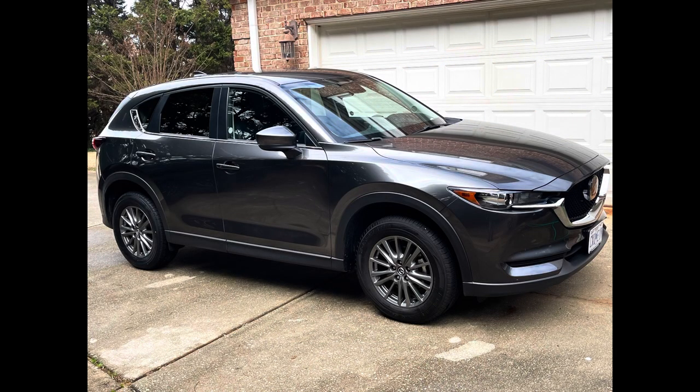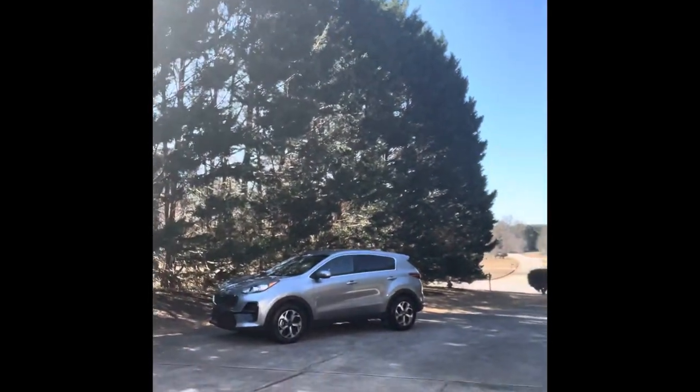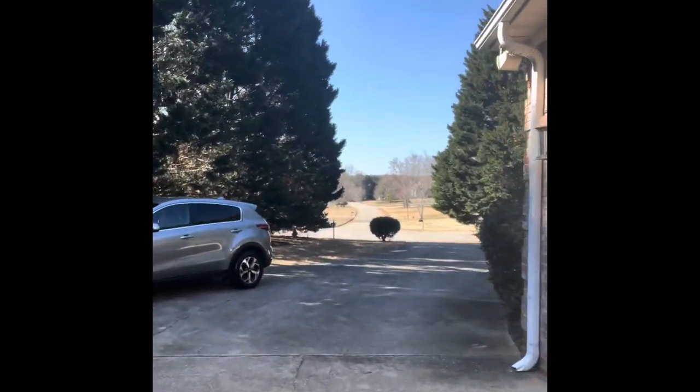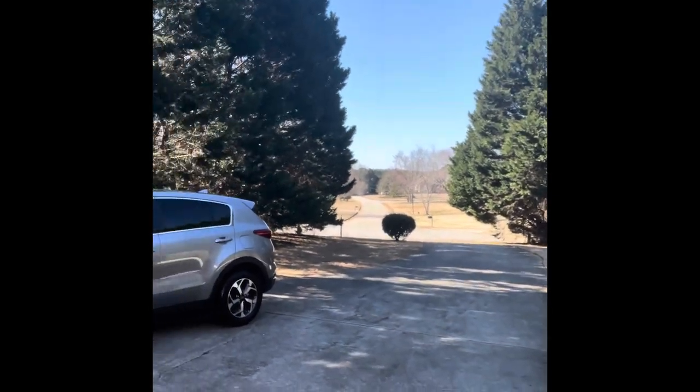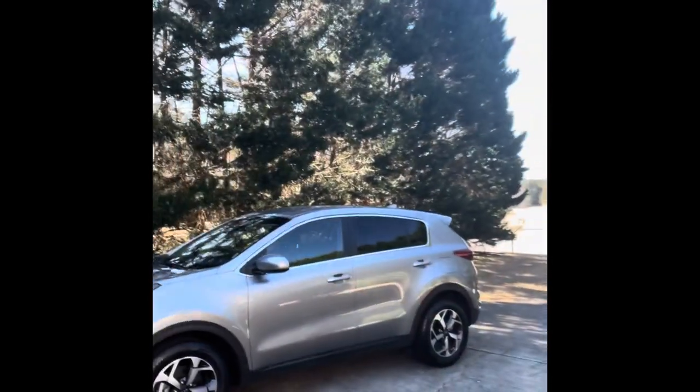To date I am on my third Flexcar. You can switch and do all kinds of things — you can get different models ranging from Kias all the way up to Land Rovers. Right now this is a Kia Sportage, which is cool, just something to get around with.